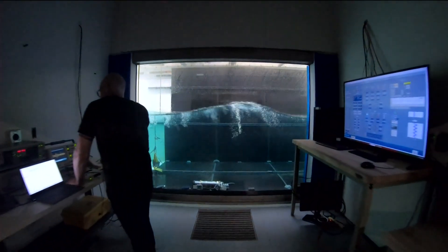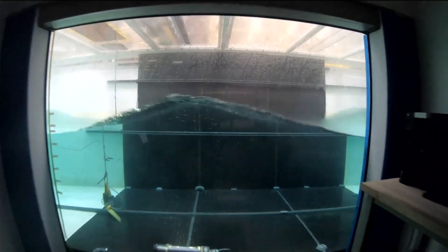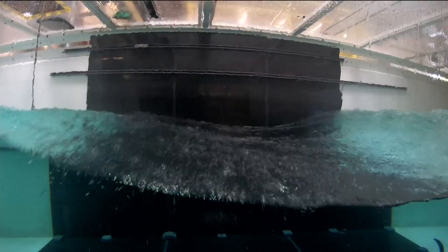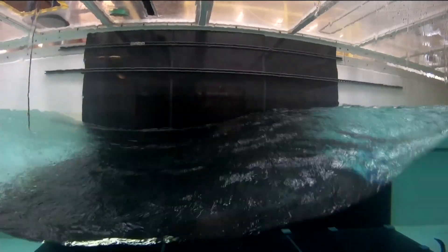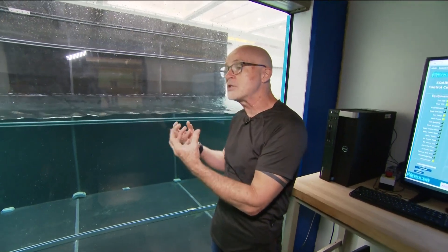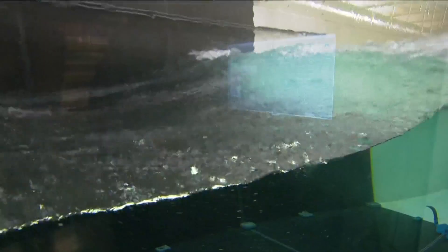Grandin, a research oceanographer at Scripps, has spent 25 years studying seafoam. His research is focused on its role in reflecting light into space and producing sea spray aerosols — tiny little droplets that go up into the atmosphere and change the way clouds are formed.